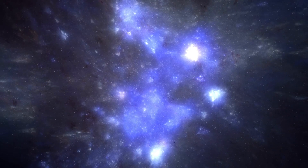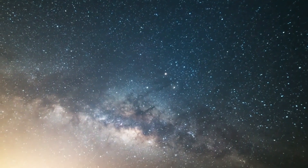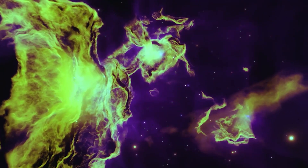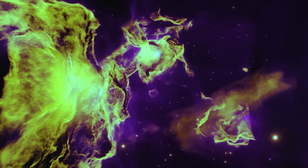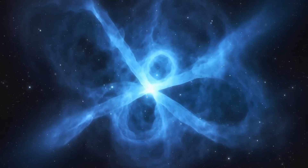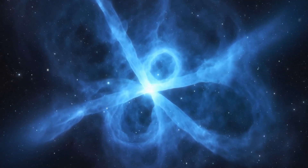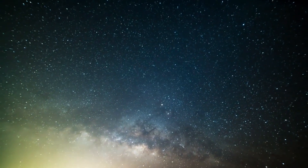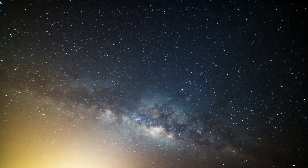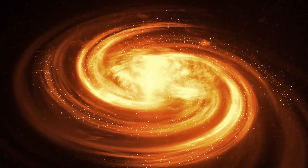Could we use a wormhole to travel through space and time? Unfortunately, the answer is probably no, not yet. Even if we could stabilize a wormhole, it is unlikely we could use it to travel faster than light. Einstein's theory of special relativity predicts that the speed of light is an absolute limit on how fast anything can travel through spacetime. Despite this, the theory of wormholes and black holes as pathways to other parts of the universe or different times has fascinated physicists for decades. The idea of shortcuts through spacetime allowing travel across great distances or into the past could be revolutionary if achievable.